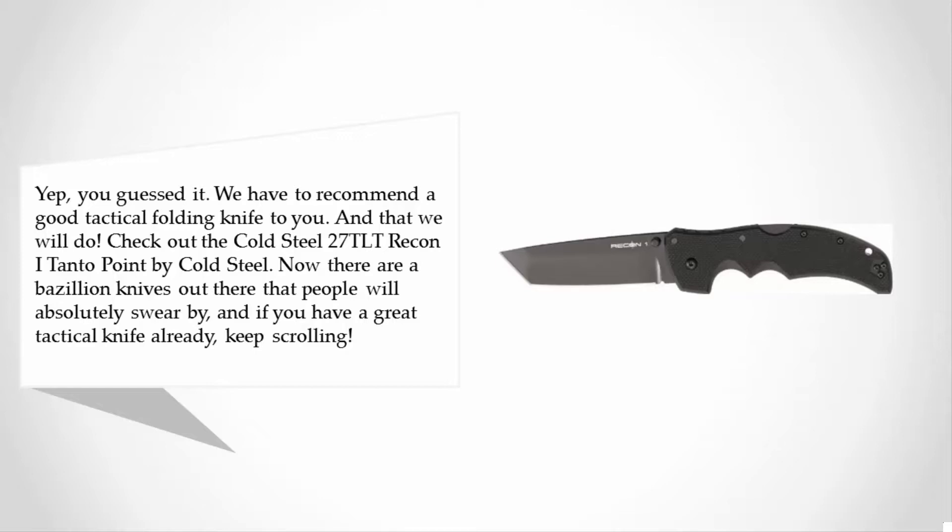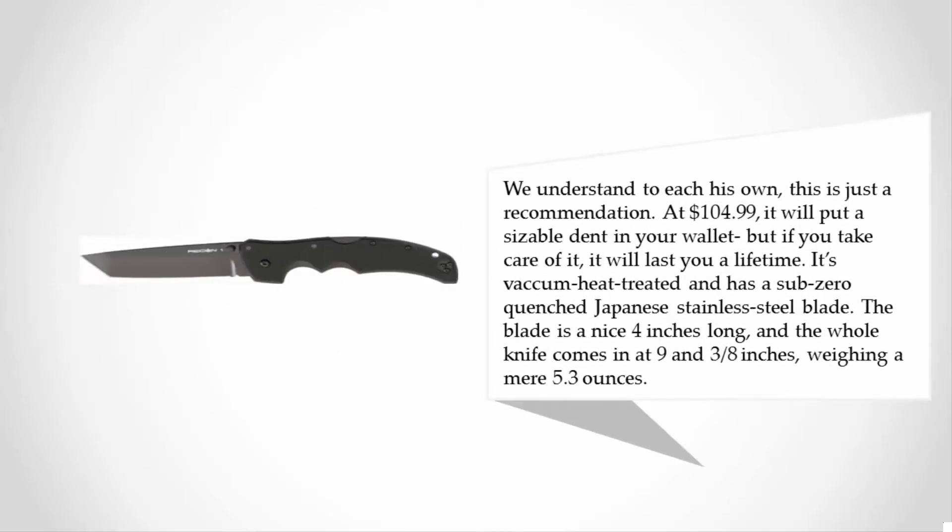already have a great tactical knife, keep scrolling — we understand, to each his own. This is just a recommendation. At $104.99 it will put a sizable dent in your wallet, but if you take care of it, it will last a lifetime. It's vacuum heat treated and has a sub-zero quenched Japanese stainless steel blade. The blade is a nice four inches long and the whole knife comes in at nine and three-eighths inches, weighing a mere 5.3 ounces.